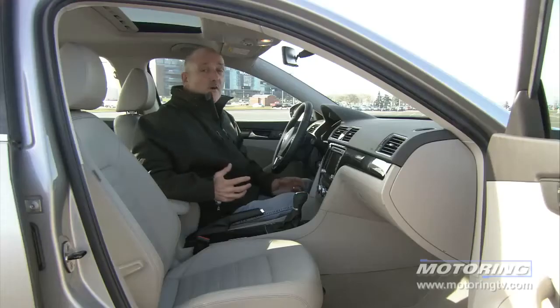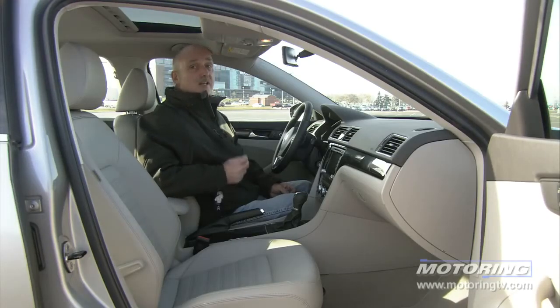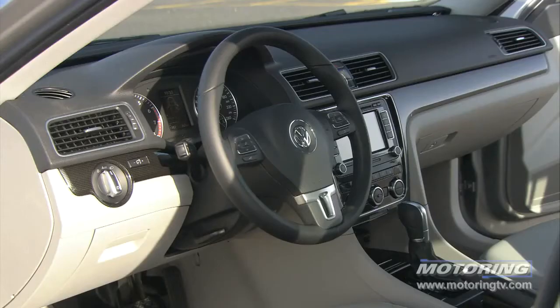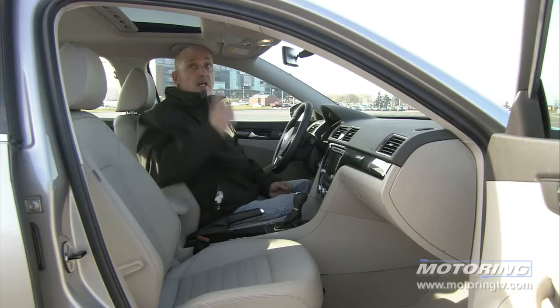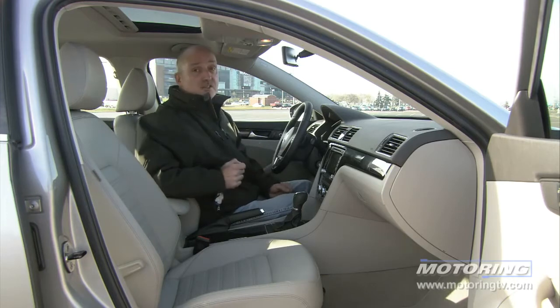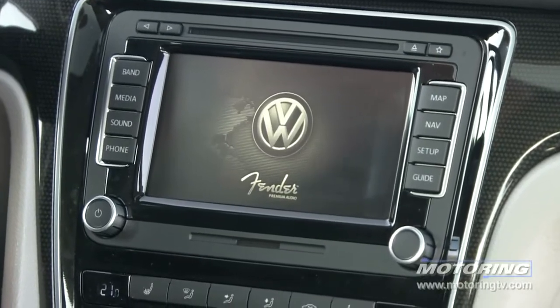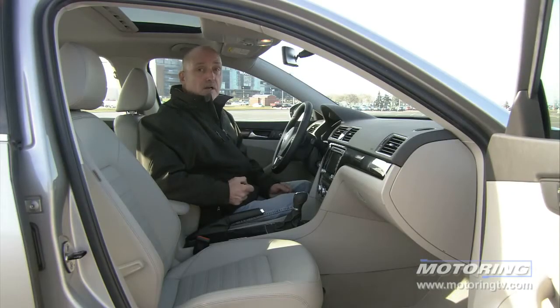As with all new Volkswagens, the cabin of this Passat has been upgraded appreciably. You'll now find nice soft-touch materials, a very nice two-tone finish, comfortable front seats, and if you go with the high-end model, you get a ton of equipment: a power moonroof, a navigation system with a touchscreen, and a very loud and proud Fender audio system. The oddity: no backup camera.